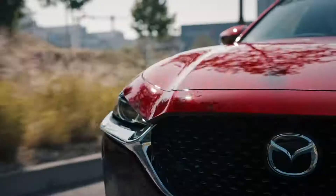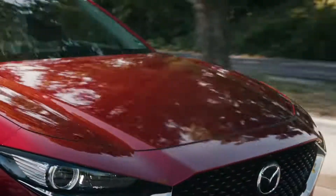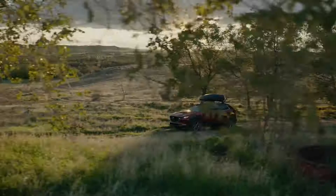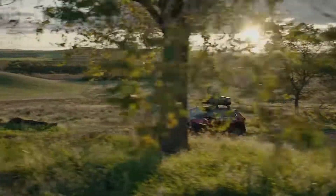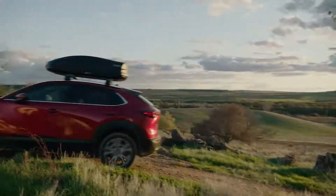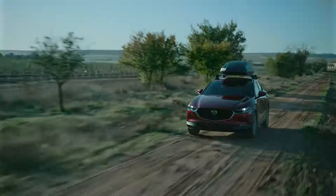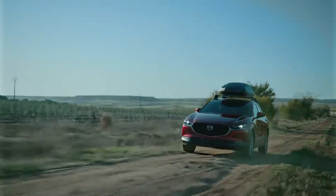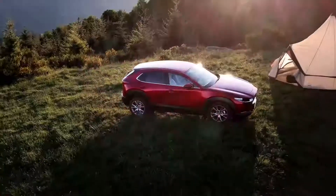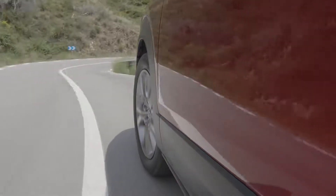The design of the CX-30 combines the versatility of a CUV with a sleek, flowing beauty that transcends its category. It's the result of our evolving KODO Soul of Motion design philosophy. The reflections in the sculpted body are always changing and capture the interplay of light and shadow, transforming the CX-30 into a moving canvas. The blacked-out lower cladding not only protects the body, it also enhances the CX-30's sleek and flowing proportions.